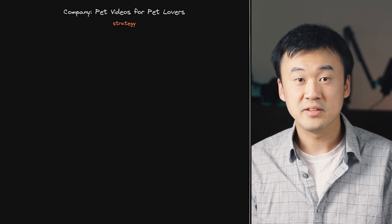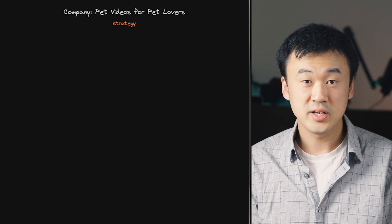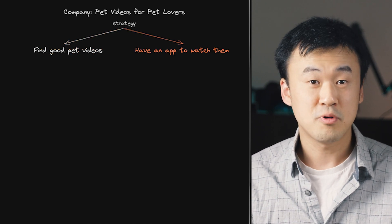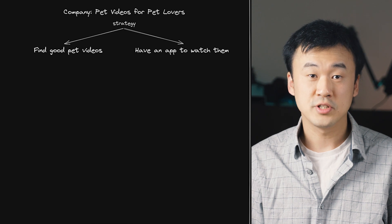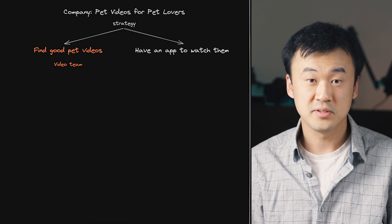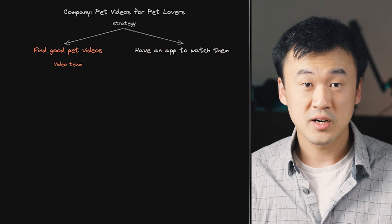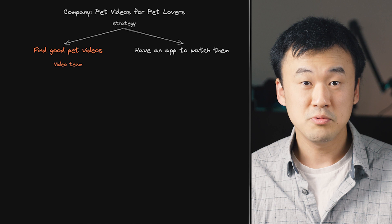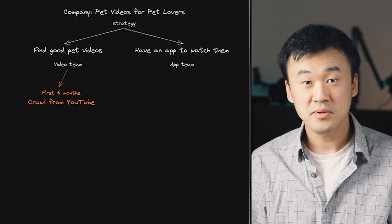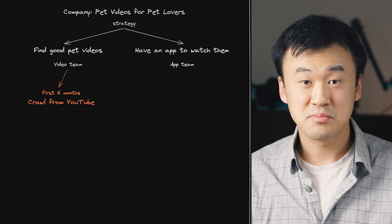This is where we define our company strategy. After lots of homework and discussions, we figured that in order to succeed, we basically need to know two things: find enough good pet videos, and have an app that allows people to watch them. Following this strategy, we created two teams — one that focuses on getting good pet videos into the system, and another that focuses on building and improving the app. The team assigned to find videos decided they would need to tackle that in two phases. In the first six months, build crawlers and pipelines to identify and import good pet videos from YouTube.